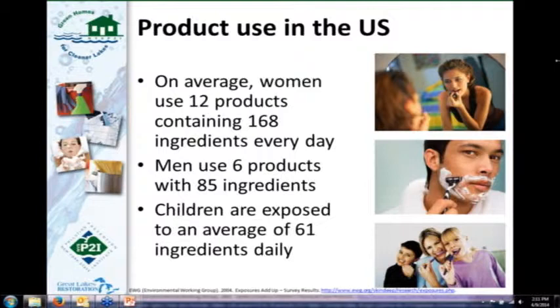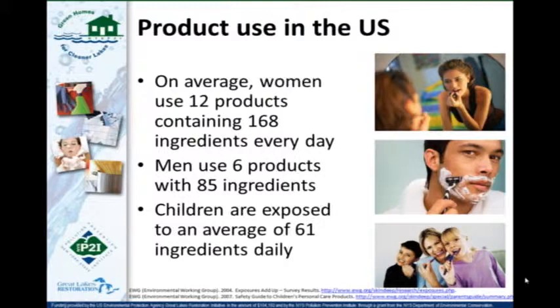On average, women in the U.S. use 12 different personal care products every day containing 168 different ingredients. Men use about 6 — roughly half. Teenage girls use about 17 products, more than adult women. And 12 might sound like a lot, but once you start adding up everything you use in the shower, cosmetics, hand soap, toothpaste, and mouthwash, it's very easy to reach 12 products. What's also surprising is that children are exposed to an average of 61 ingredients every day — a significant number given how few products they actually use.